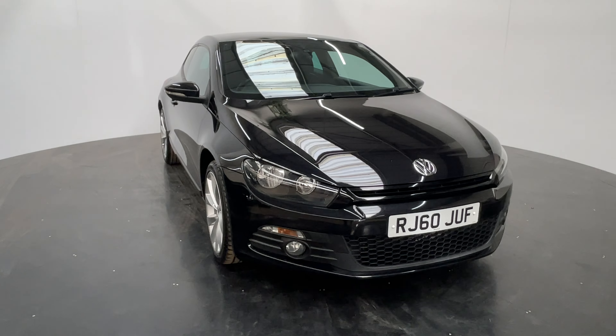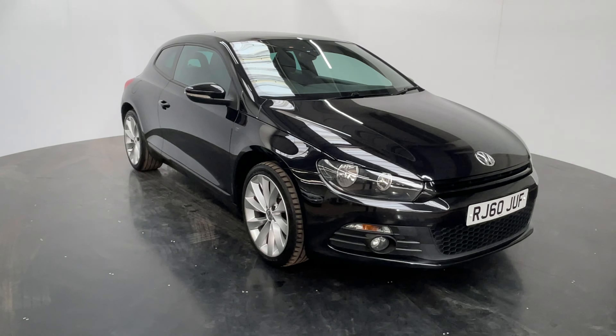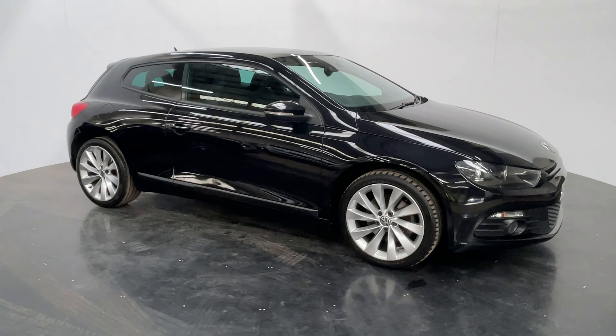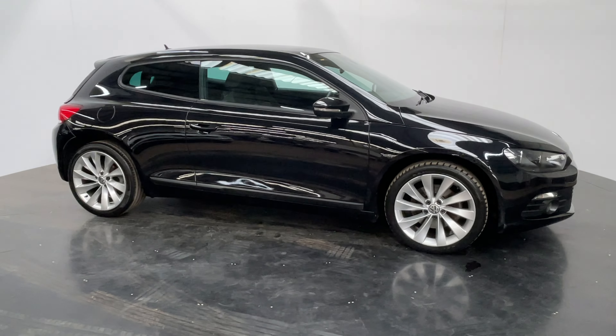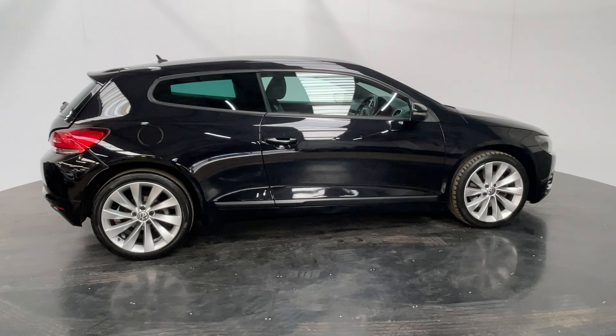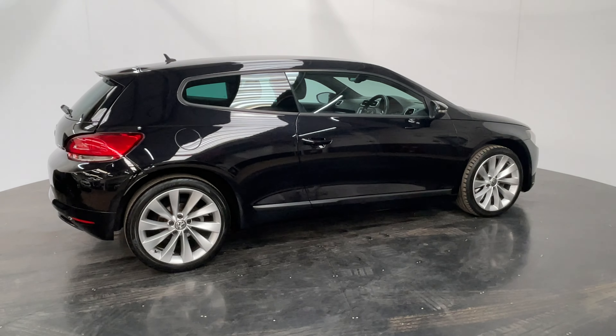Welcome to GBI Cars and a walk around video of our 2011 Volkswagen Scirocco GT. This car has the 2 litre petrol engine with the DSG automatic gearbox and the car's covered just over 100,000 miles. It comes with full service history but hides the mileage incredibly well.